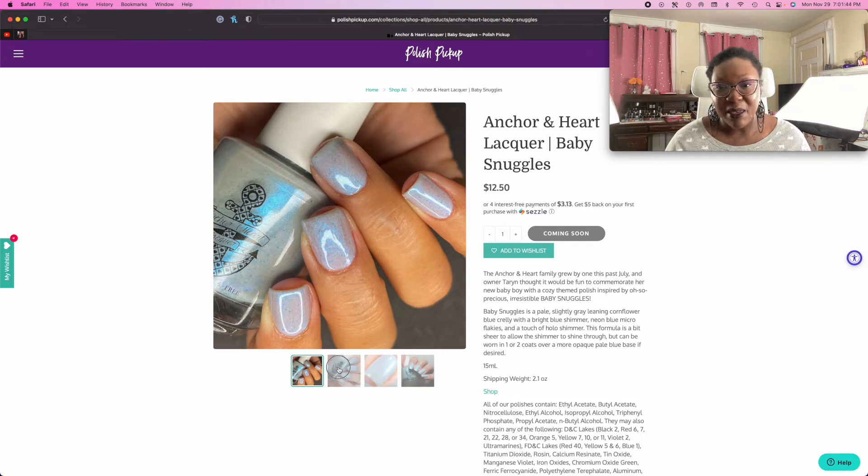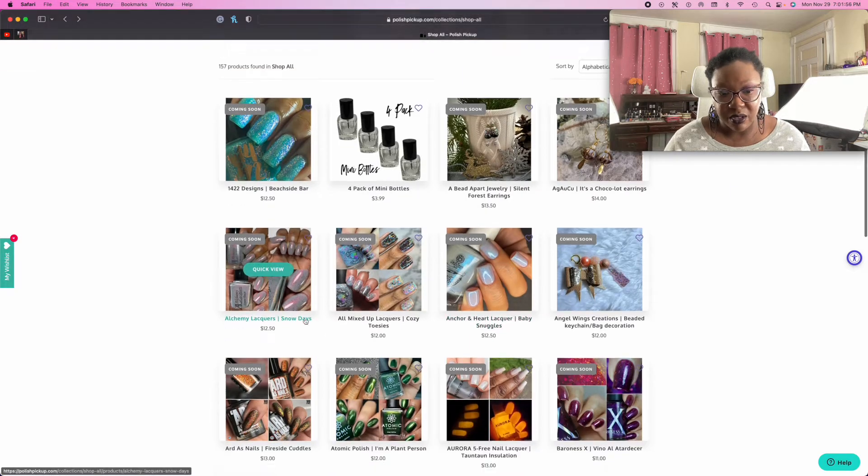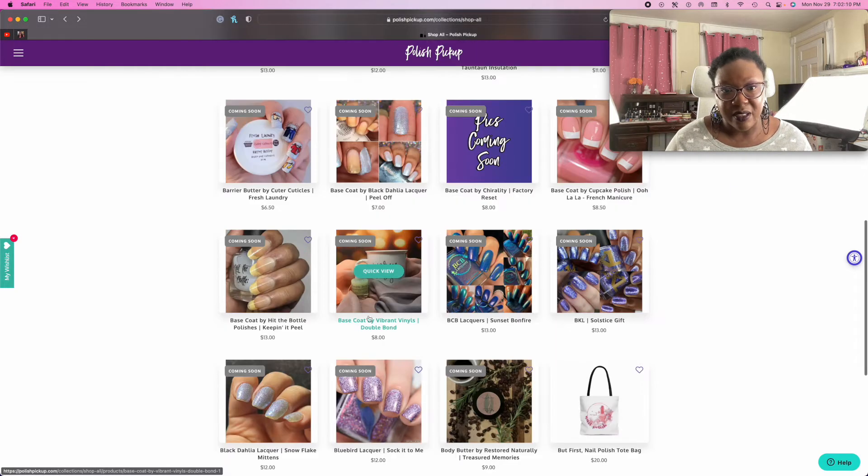Aw, they had a baby. That is pretty, and the shimmer looks gorgeous. These pictures look so pretty. I think that those are Lisa's pictures — I think Lisa did those. So pretty.